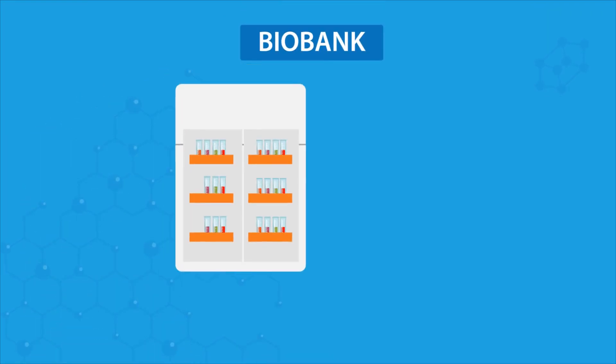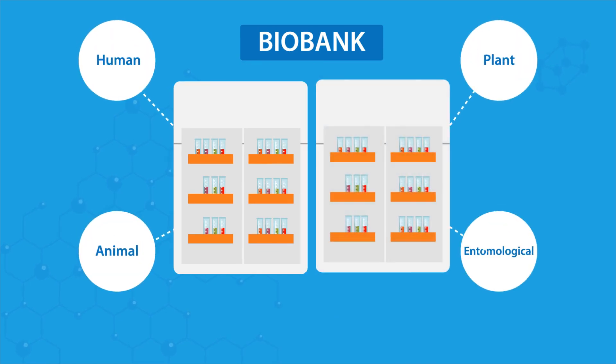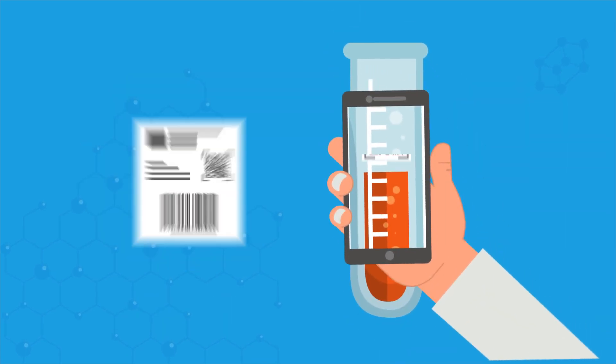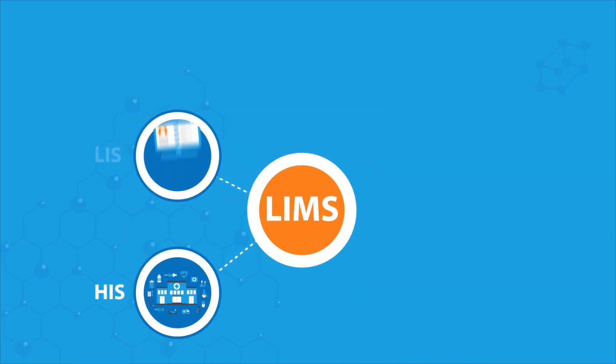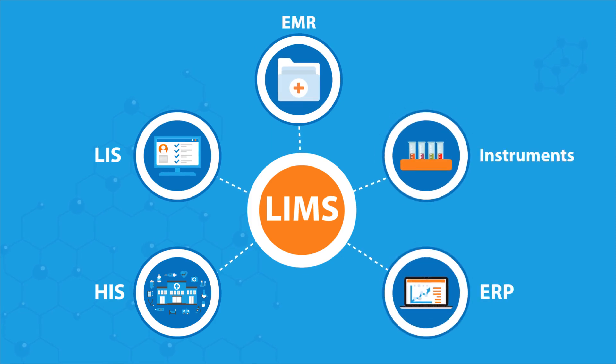CloudLIMS can help manage various sample sources. If you manage a human biobank, it can help you manage patient data and patient consent. It can help you track samples using barcodes and print labels. It can help you manage tests and test results, and facilitate interoperability by integration with third-party systems.